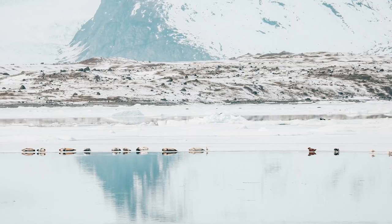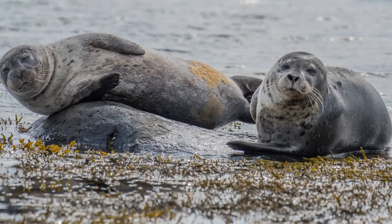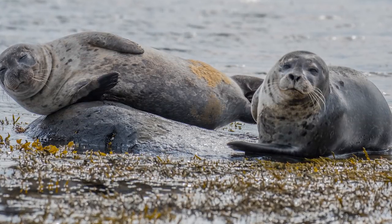You can also spot seals at different places around Iceland. Seals can be found year round, with the most common places being Jökulsárlón, the Vatnsnes Peninsula, and Hvammstangi, which has a whole seal museum. That's a very popular area in North Iceland to see the seals and learn all about them.